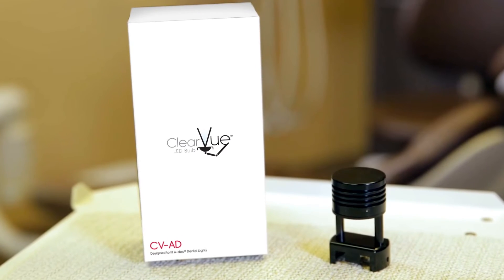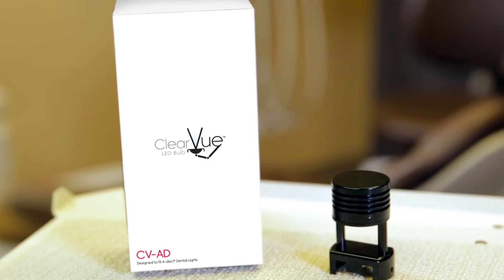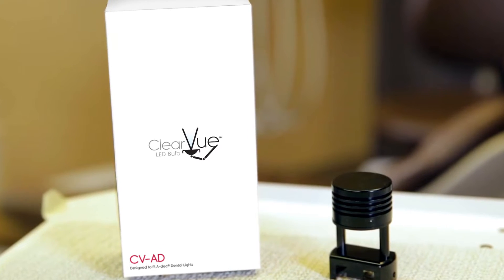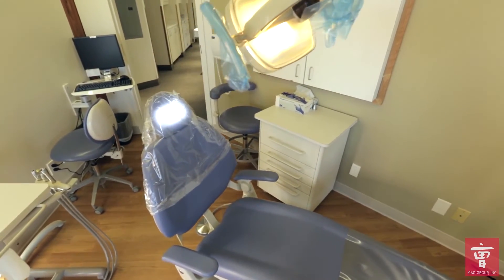But what if it wasn't? Introducing Clearview by the CAO Group, the only one-step plug-and-play LED dental chair light replacement on the market today. Our patented technology allows you to use your existing lighting fixture,